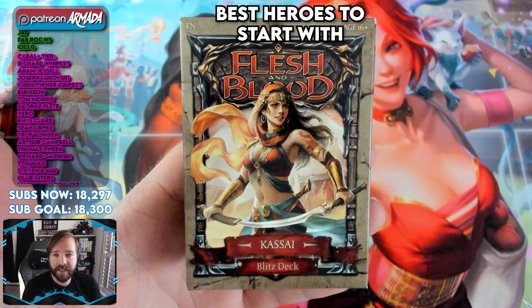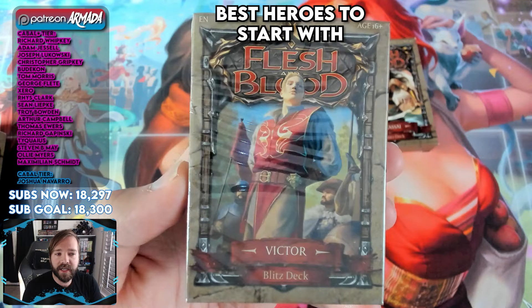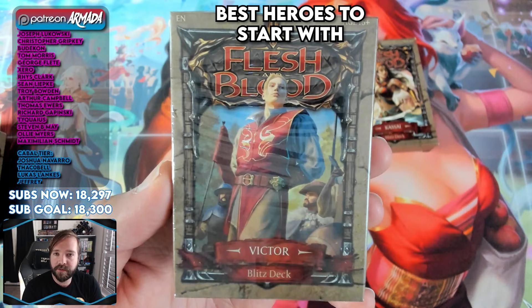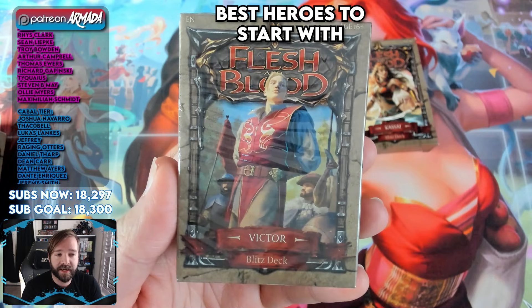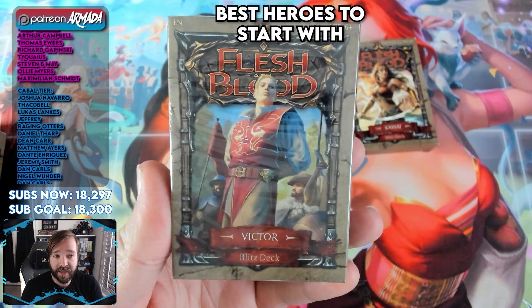Alongside her, there's Victor. Victor is rapidly becoming the guardian to beat in the Flesh and Blood Classic Constructed format. He can defend himself really well, block up in some scary ways, and make gold tokens like crazy — almost kind of like Kasai — but he uses them to pay off his big clashes and tries to make you feel real bad by putting bad cards in your deck while he has all the best stuff. So if you like the idea of being defensive, efficient, and throwing big attacks, he might be the guy for you.